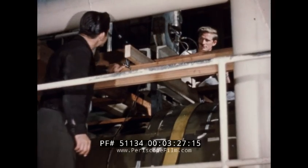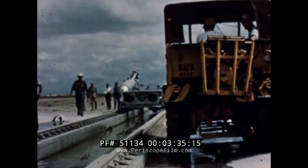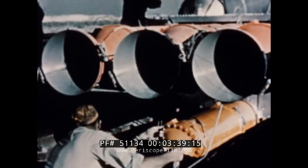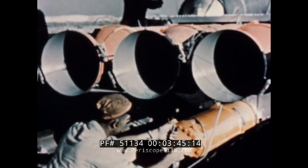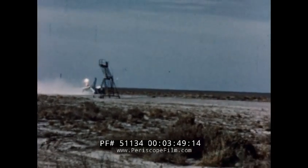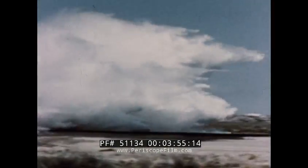Independent of the guidance program, the airframe was being built and tested. Beginning in 1950 at Alamogordo, New Mexico, the first test missiles were launched. At that time, no booster rockets existed of sufficient power to launch the missile from a standing start. To get the test missiles into the air, a mile-long track was built and a water-braking system devised to stop the rocket-powered sled from which the missiles were launched.